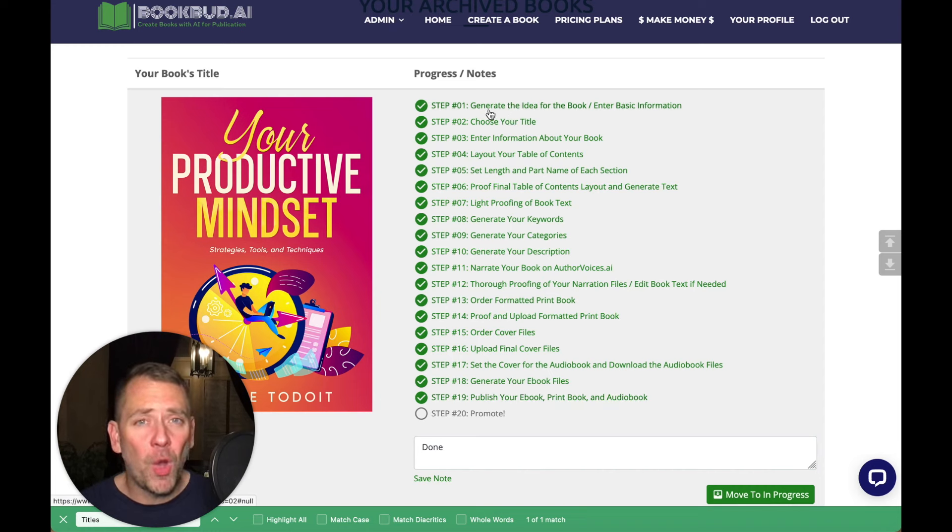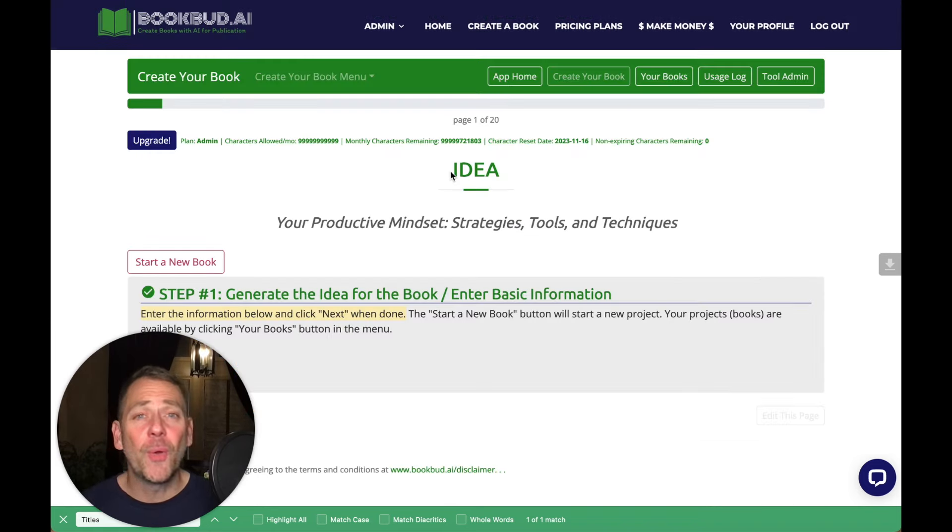Step number one is actually starting just with the idea, and it goes all the way through to the end where the book is actually published. Step number 20 would be promoting the book, but that's optional. You don't need to do that, but I do strongly suggest it. So let me show you how to go through these steps fairly quickly and see how we get to the end result.